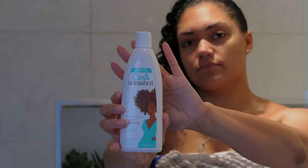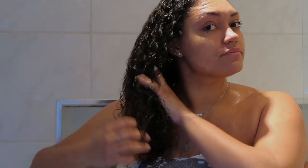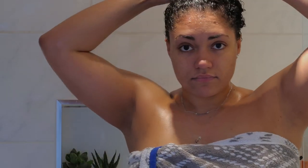I then use the Curls Unleashed by ORS leave-in conditioner — it's the shea butter and mango one, which smells absolutely delicious. I'll leave that in my hair with a quick comb through, then go get dressed and let it start soaking in while my hair dries a little bit.